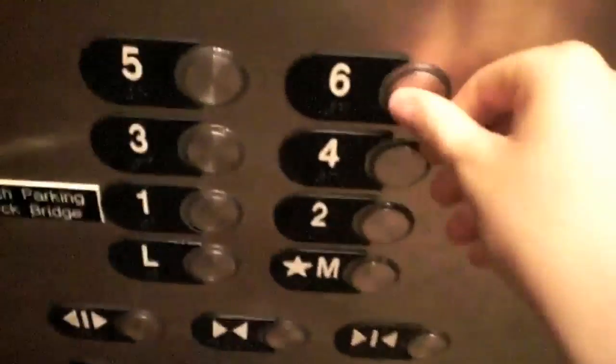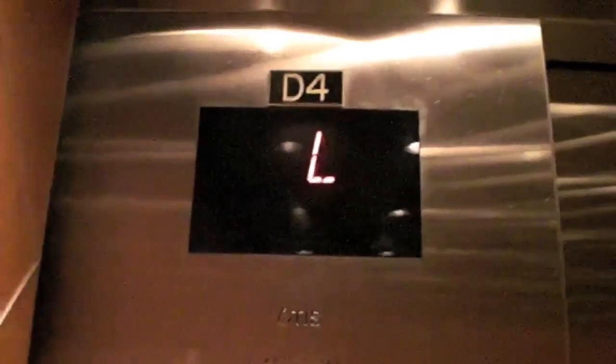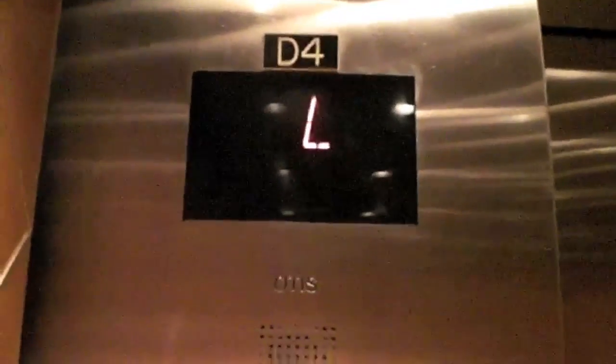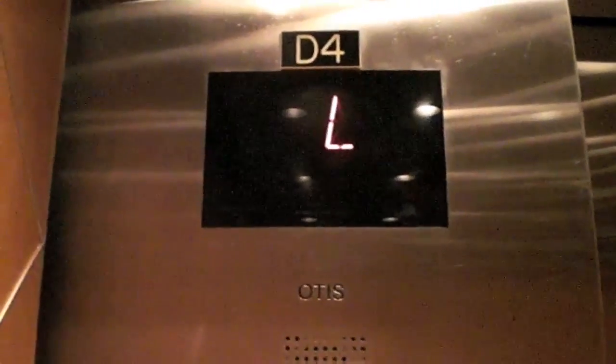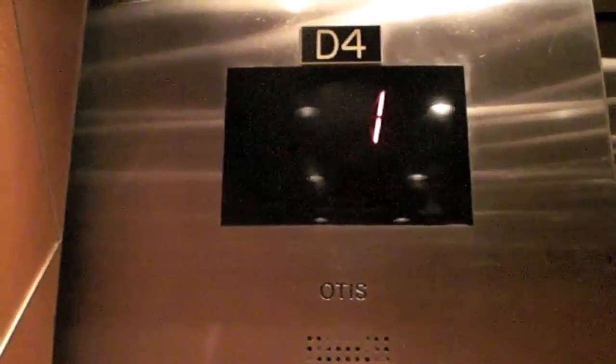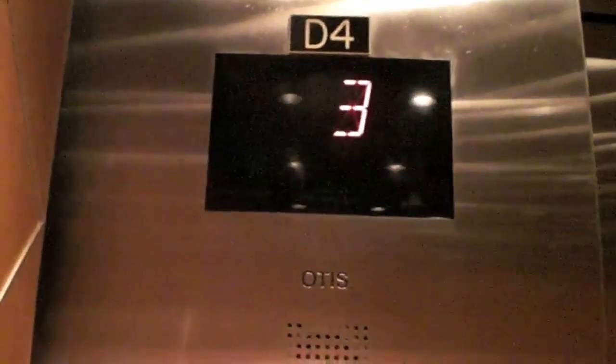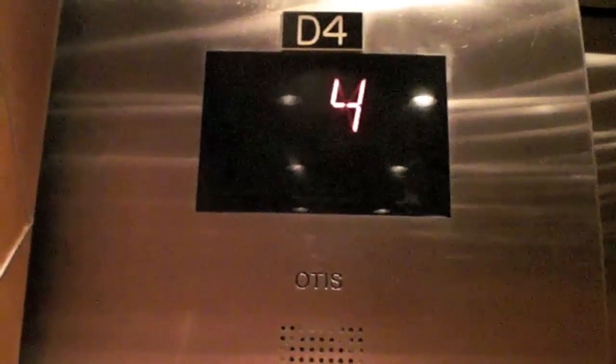This one doesn't sound too good. I think one of the wheels is messed up on this because this thing is loud.